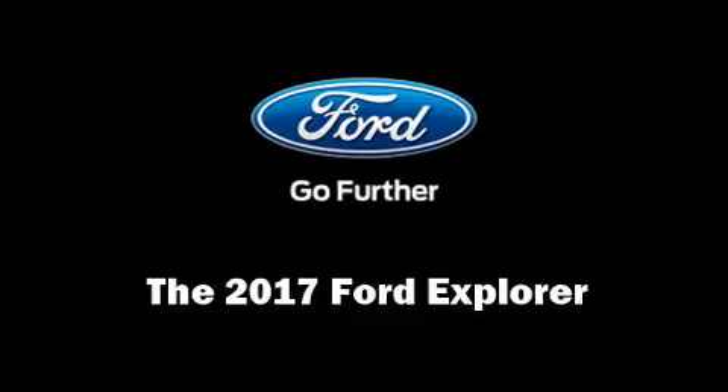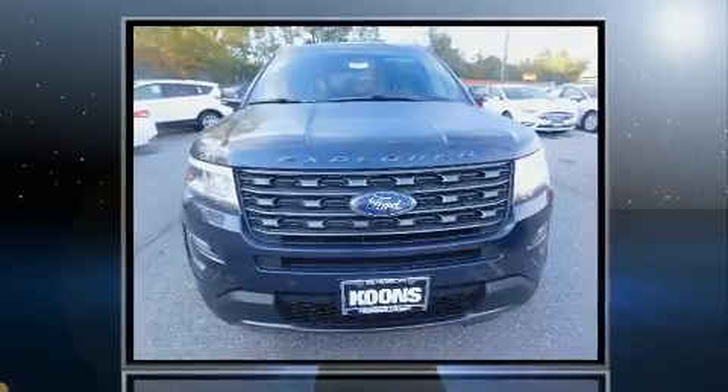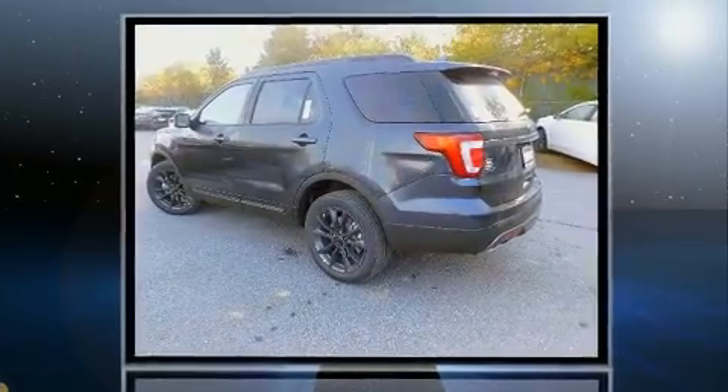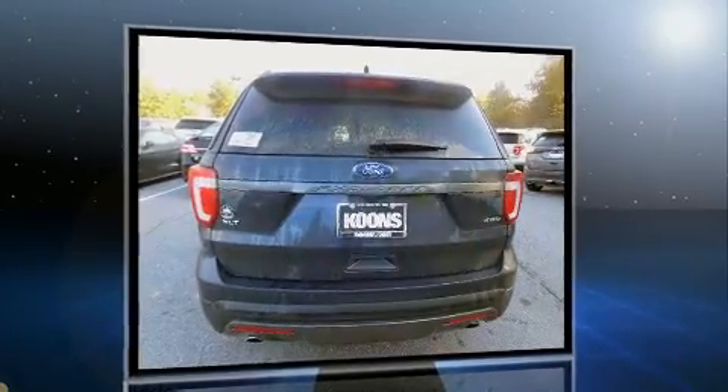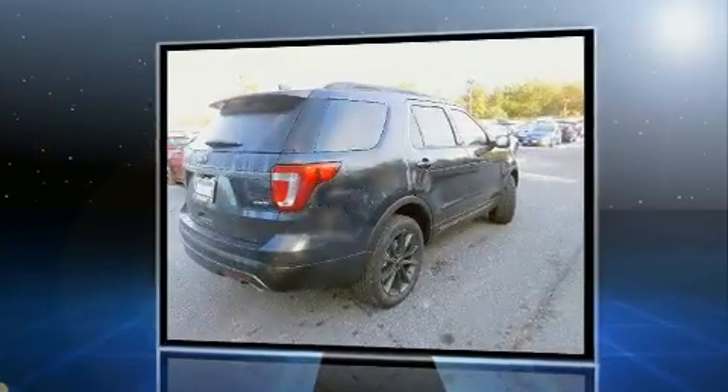Get excited about the 2017 Ford Explorer. A 3.5-liter V6 engine pairs with a sophisticated six-speed automatic transmission, and for added security, dynamic stability control supplements the drivetrain. Four-wheel drive allows you to go places you've only imagined.